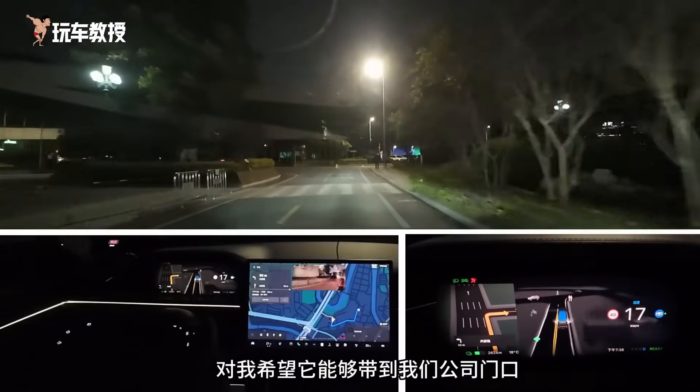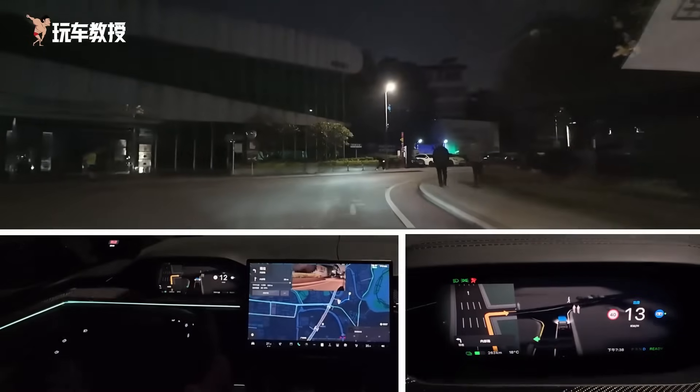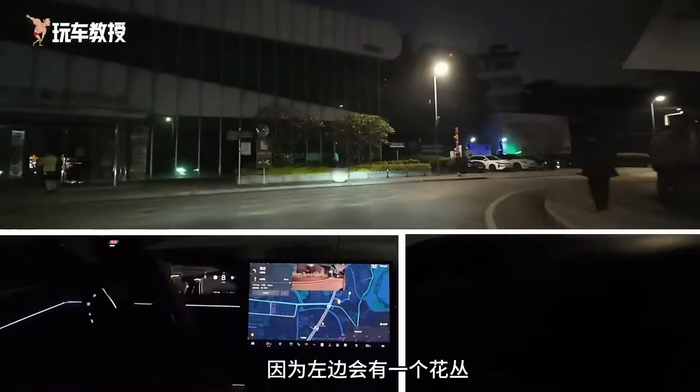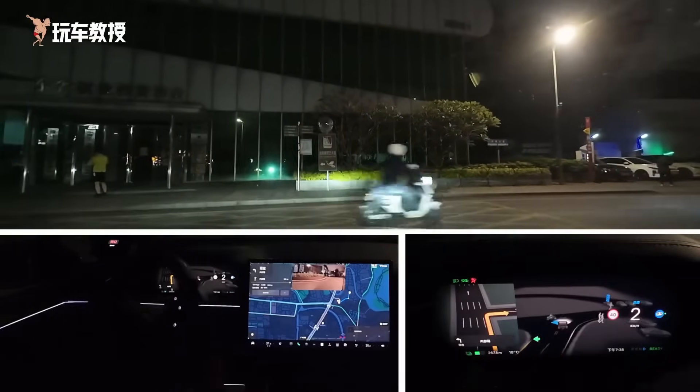We need to turn left here, and there will be some visual markers because there's a flower bed on the left. There's an electric bike coming and it brakes, slowing down to let it pass.